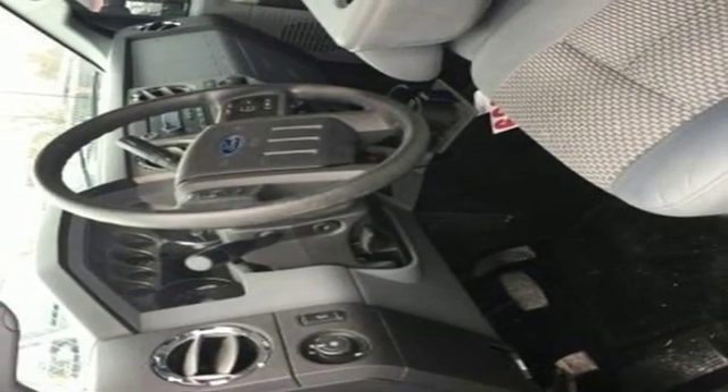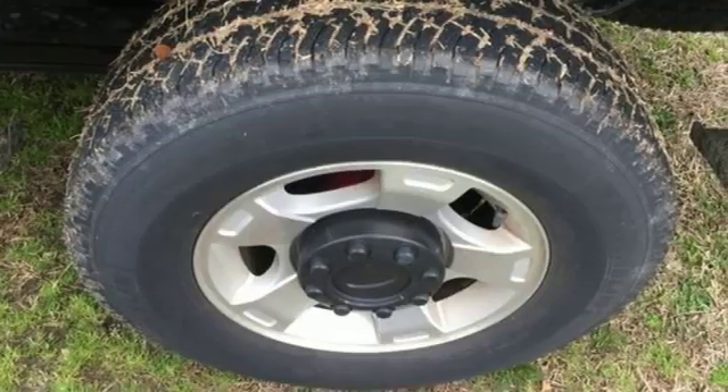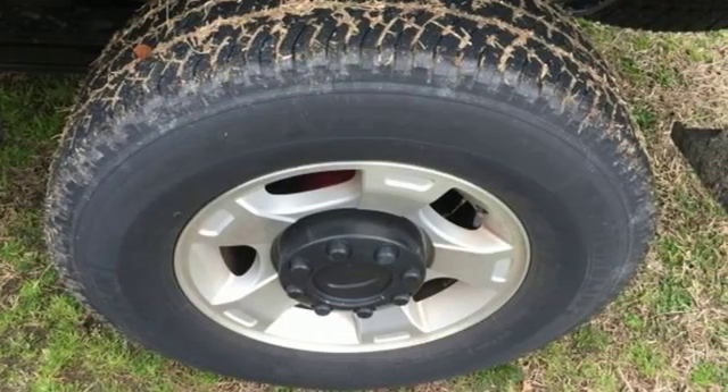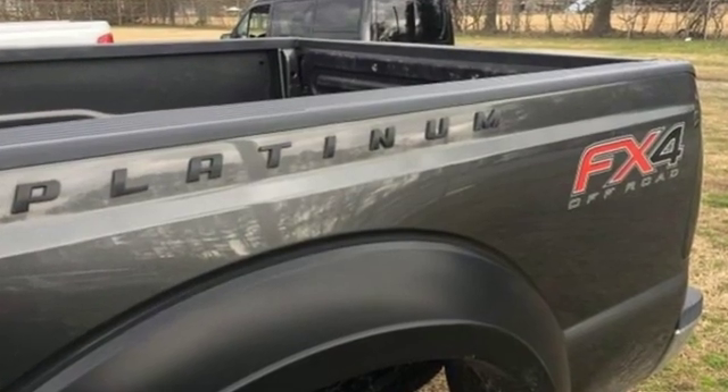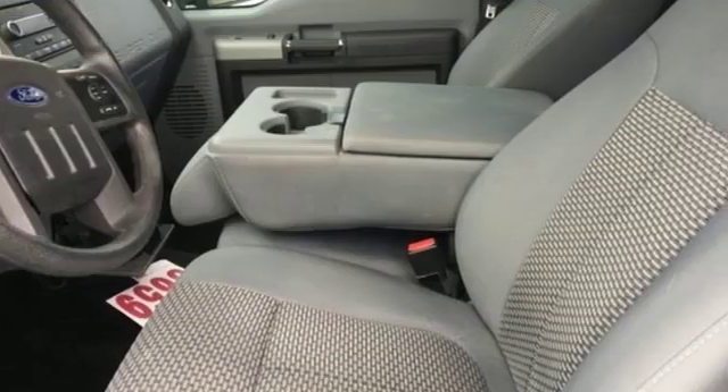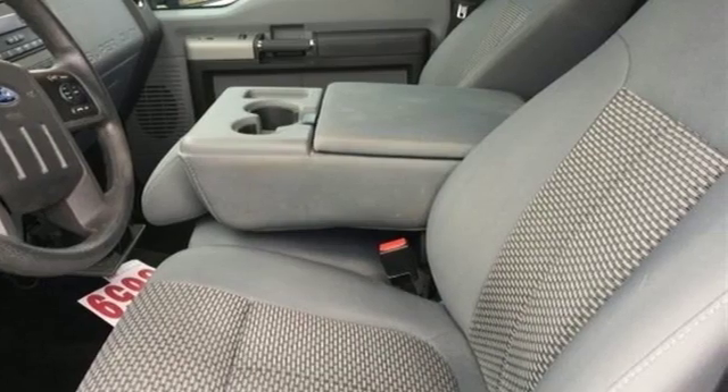Car and Driver remarks, the full-size truck world remains wedded to the idea that bigger is better and that too much power will never be enough. Built on tradition, built to last, Ford. See what it can do for you when you take it for a test drive.